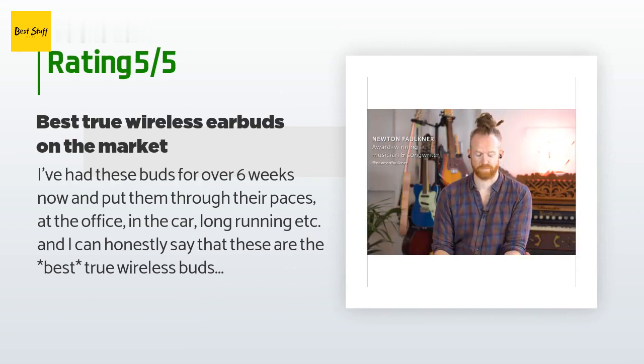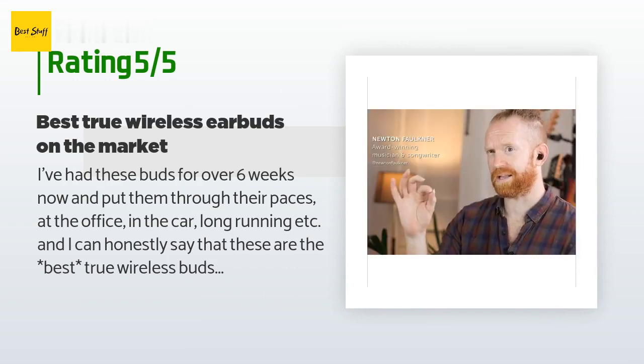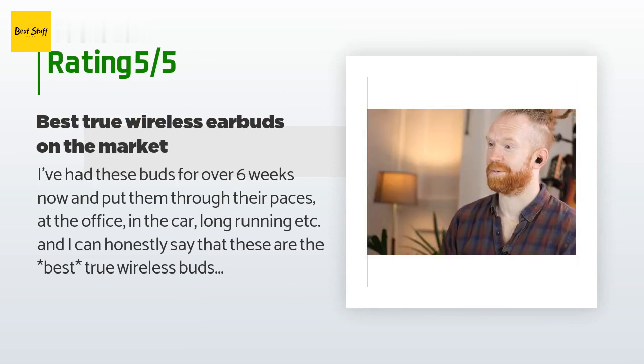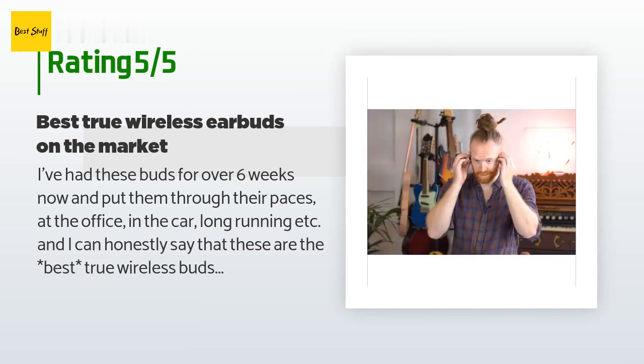A customer said: I've had these buds for over six weeks now and put them through their paces at the office, in the car, long running, etc. I can honestly say that these are the best true wireless buds I've worn over the years.